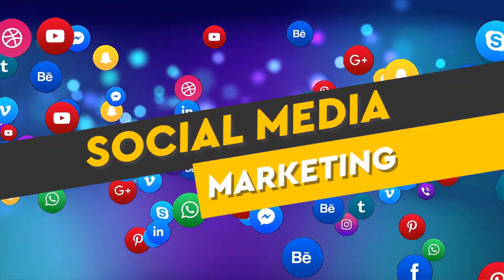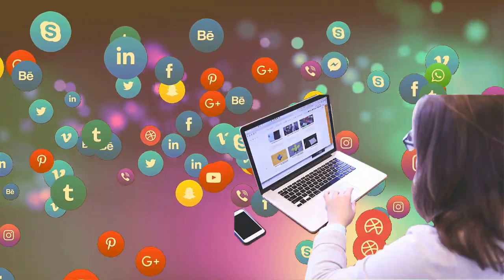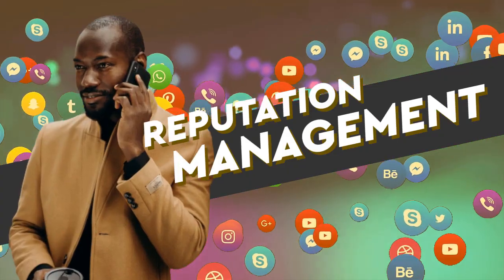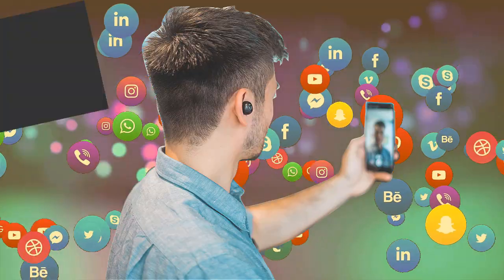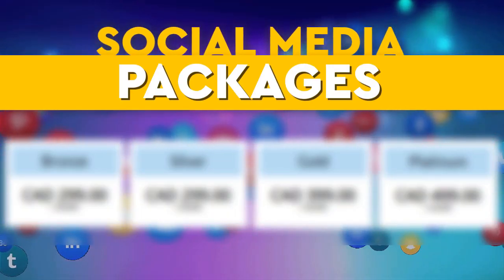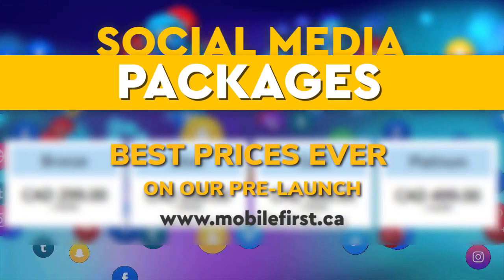Social media marketing — social media management, blog promotion, reputation management, video marketing, video SEO. Social media packages available. Best prices ever on our pre-launch — check it out at mobilefirst.ca.